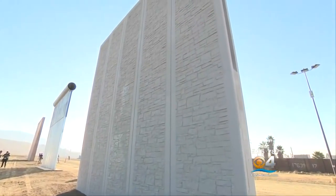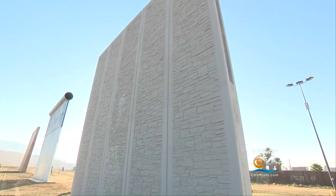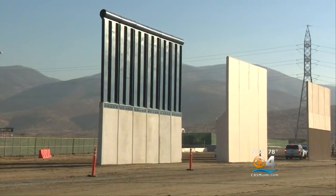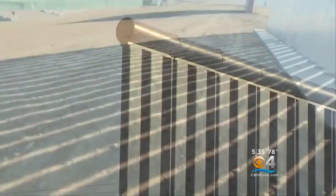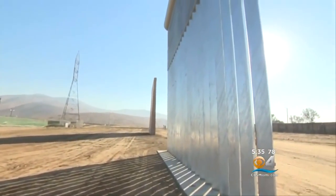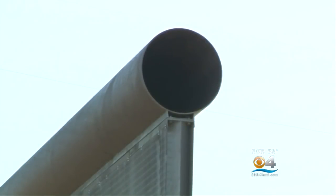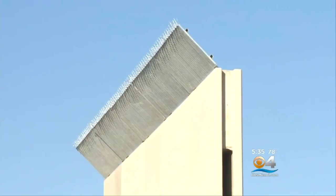Each life-size model cost between $300,000 to a half million dollars. Four are made of concrete; the rest are concrete and other materials, including steel. The height requirement was between 18 to 30 feet, but they all meet the maximum, with varying designs, including rounded tops and one with steel mesh and spikes.